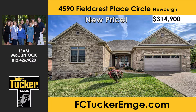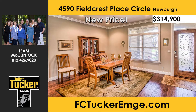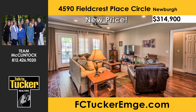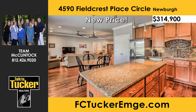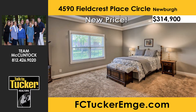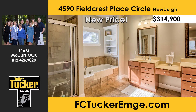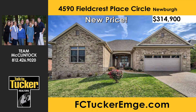Welcome home to this well-maintained brick ranch with three bedrooms, three baths, and a two-and-a-half car attached garage in Fieldcrest Place subdivision. The open floor plan features hardwood floors and a light, spacious feel. The great room opens onto a large covered porch. The awesome kitchen includes handmade cabinets with under-cabinet lighting, granite countertops, glass tile backsplash, an island with breakfast bar, pendant lighting, stainless steel appliances, eat-in area, and huge pantry. The split bedroom floor plan offers a huge master suite with a tray ceiling, two walk-in closets, tile shower, soaking tub, and double vanities. Talk to Team McClintock at 812-426-9020.